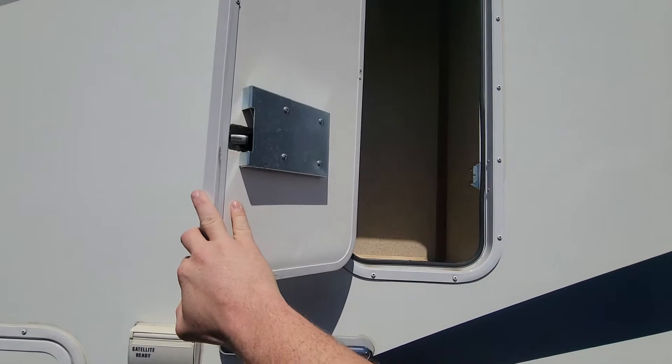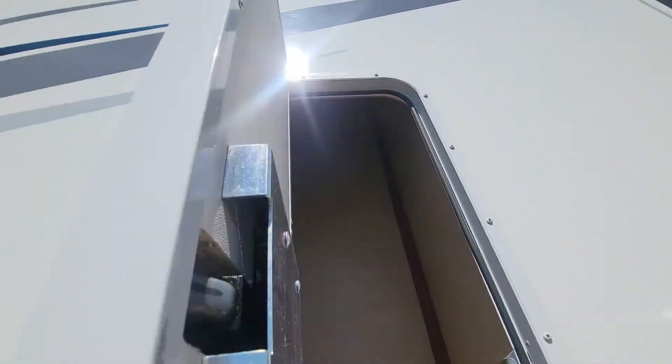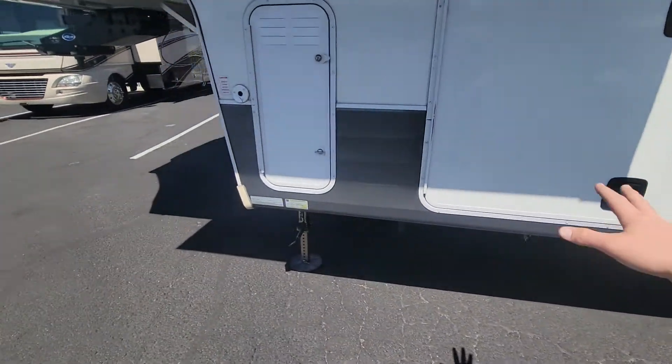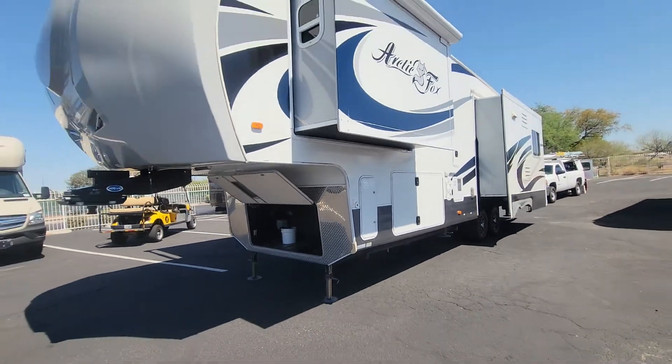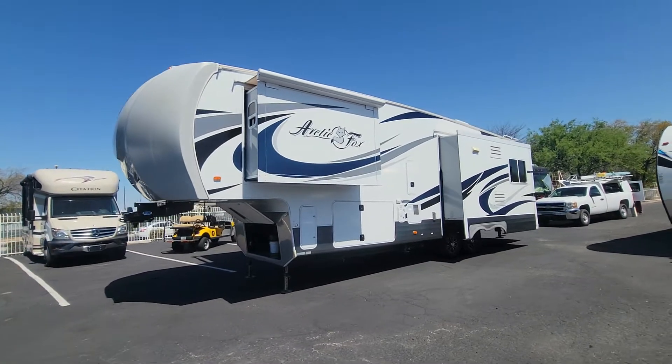If you're a little taller you can access this storage system — look how tall up that goes in there, not meant for me, I'm too short. Other side of your storage of course, and then your batteries. So that is the exterior.